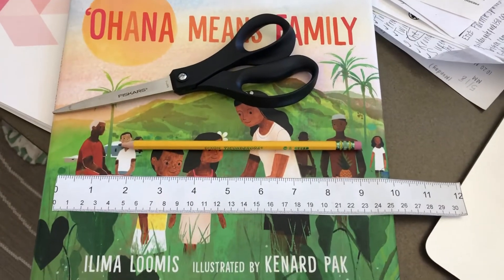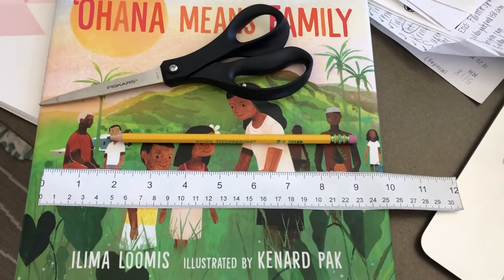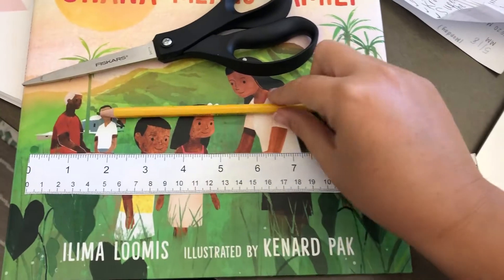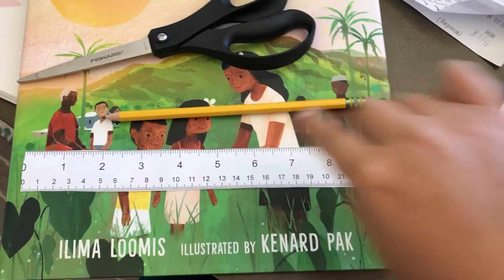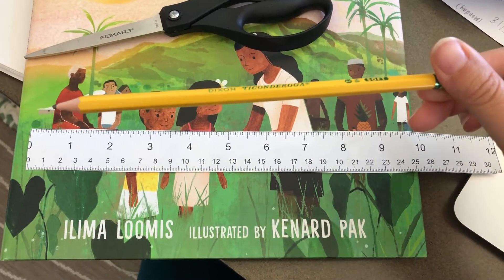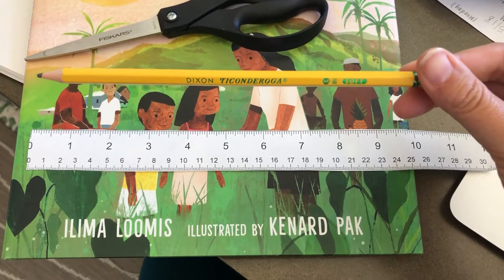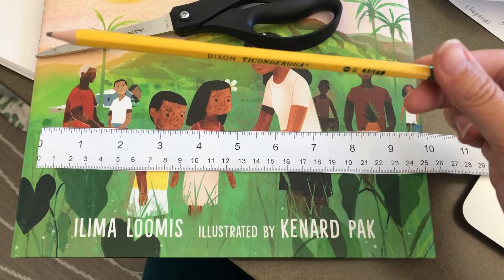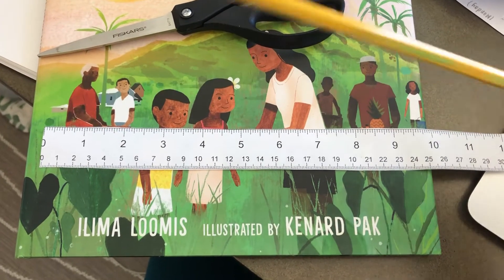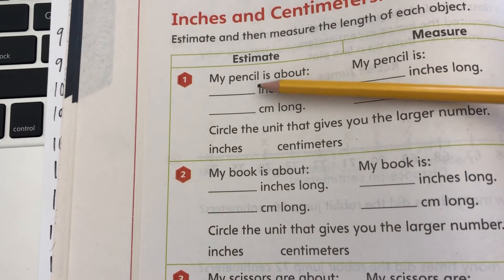And we're going to be making estimations and then measuring each object. So an estimate is about how much you think in your head, using your background knowledge, what the length of something is. For example, if I look at this pencil, I might estimate that it is like 10 inches and maybe 26 centimeters. So in this column, your estimate is your best guess.